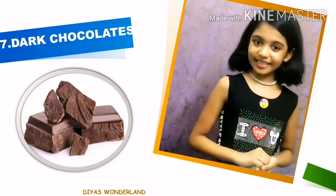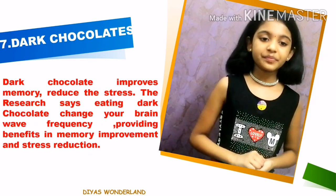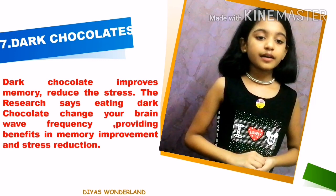Dark chocolate improves memory and reduces stress. Research says eating dark chocolate changes your brain frequency, providing benefits in memory improvement and stress reduction. Children also like dark chocolates.